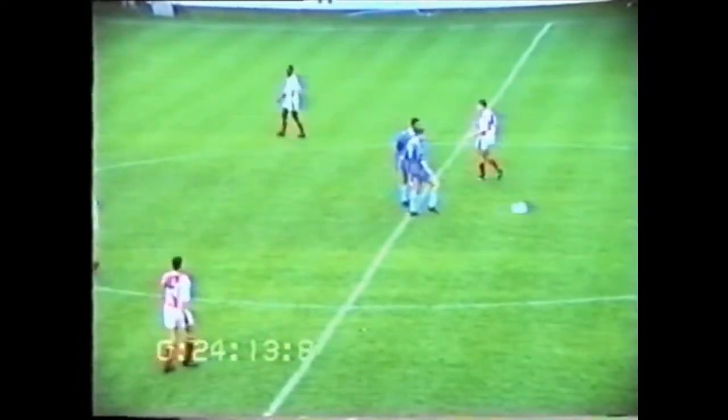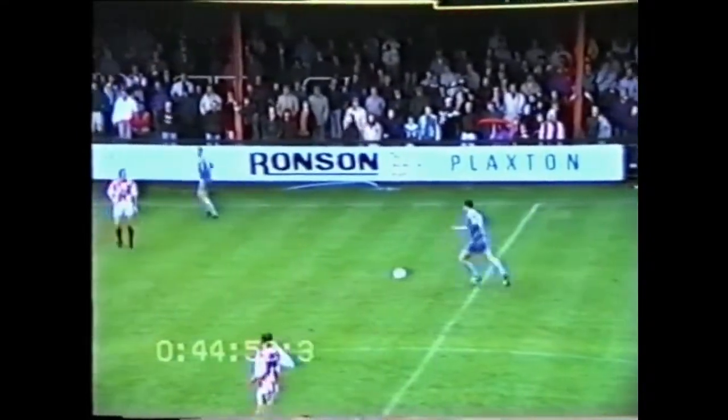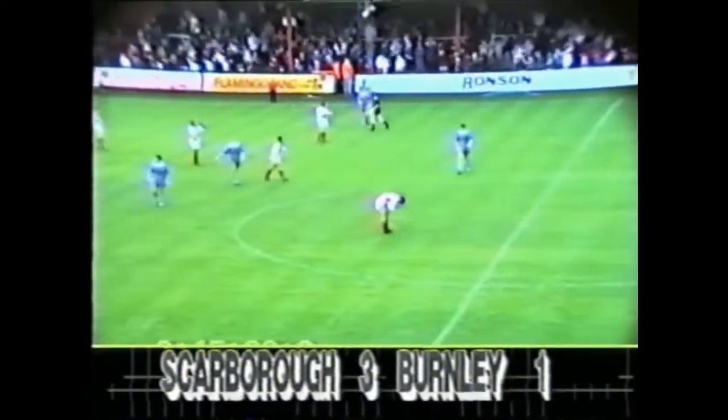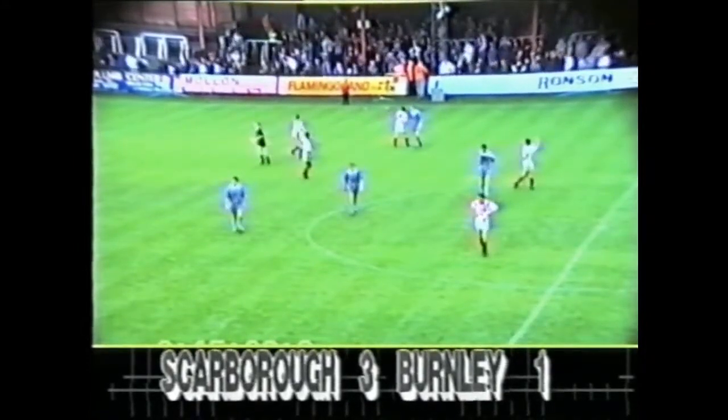After 69 minutes it's John Ash-Jan, and that's the final whistle. Scarborough have got a good three points here. Final score: Scarborough three, Burnley one.